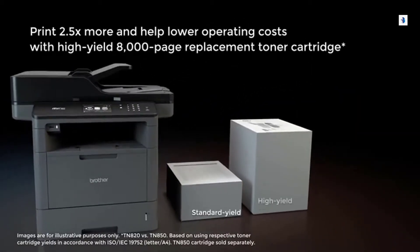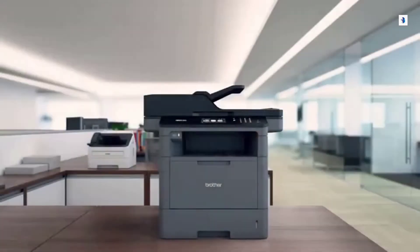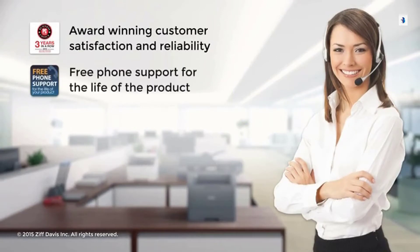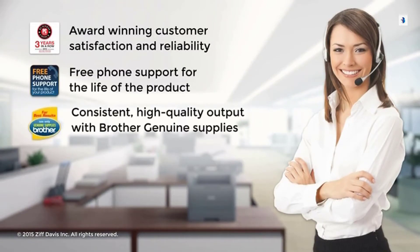Save money with the high-yield replacement toner cartridge. With award-winning customer satisfaction and reliability, free phone support for the life of the product, and consistent high-quality output with genuine Brother supplies.